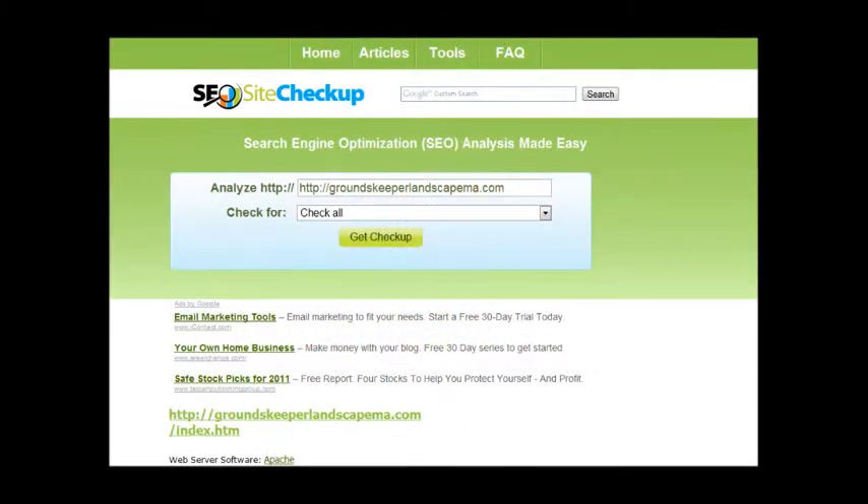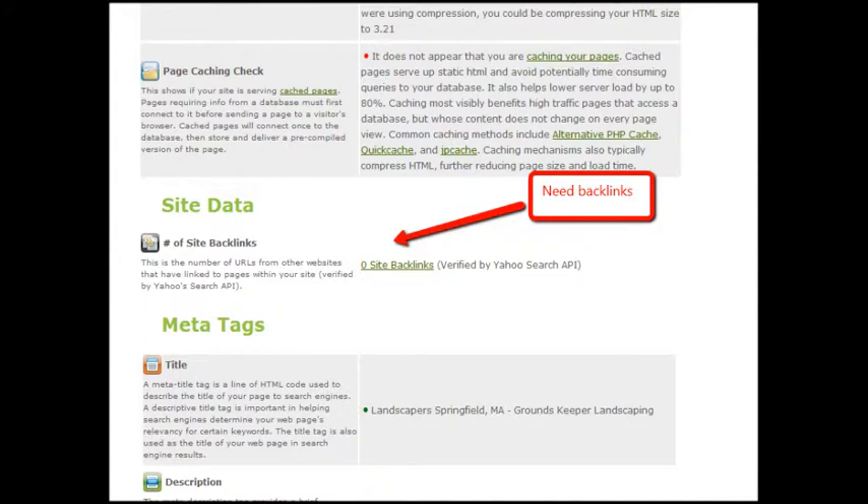This is called SEO Site Checkup — you can look at this one too when you get a chance. It's a free tool. This one gives you a letter grade but it also tells you a lot of reasons why your site is not very SEO or search engine friendly. One thing I can see on your site is that it could use backlinks. Without going into too much detail, Google looks at backlinks like a referral to your business — you want lots of them.